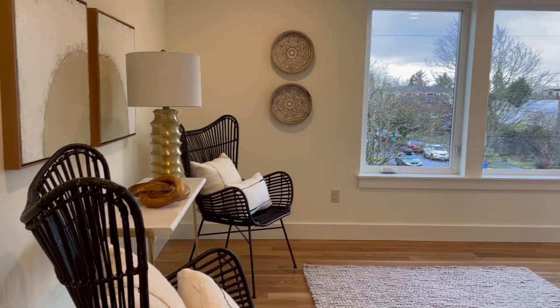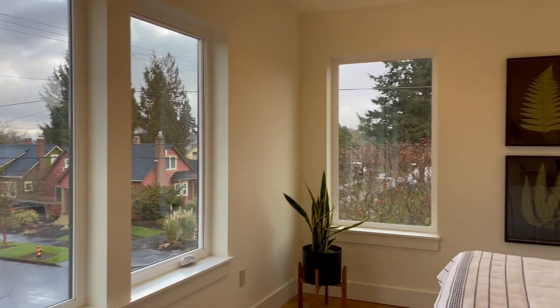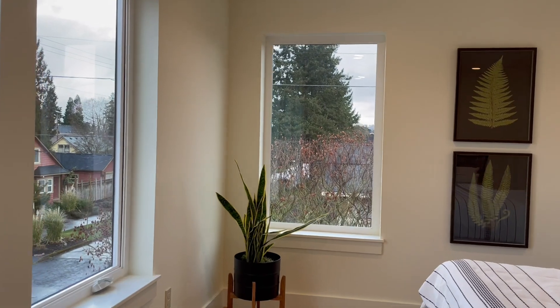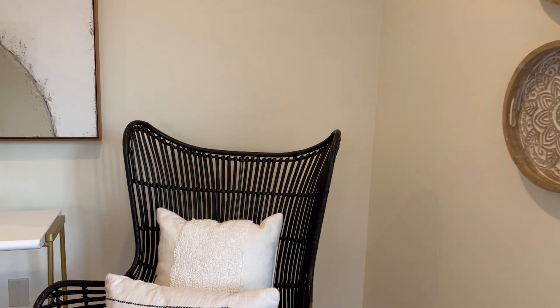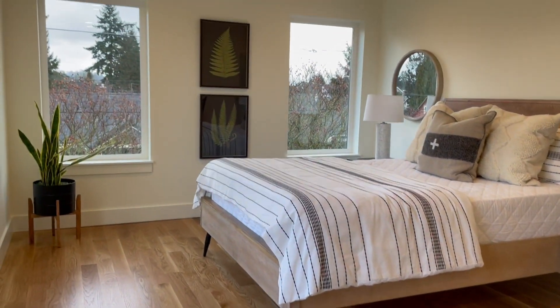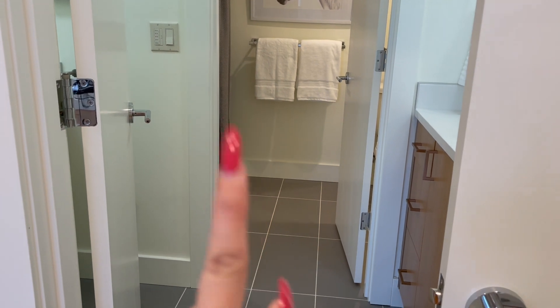Now we're looking at the full master bedroom. It's nice because it has windows on both sides, which makes it look very airy and there's a lot of natural lighting. Even with the lights off, there's still a lot of adequate lighting in here. It's a really nice master bedroom.